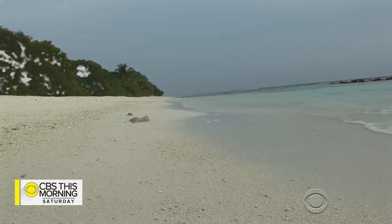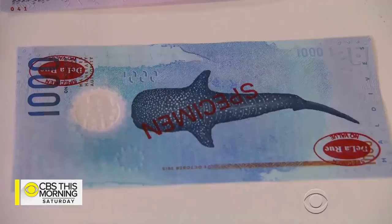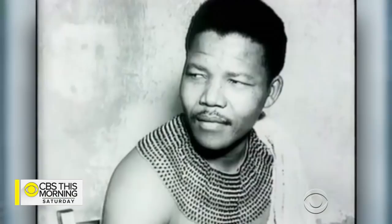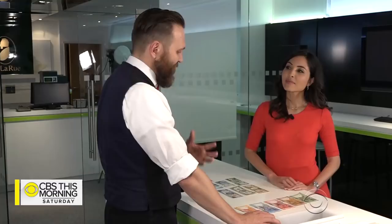Jobs like reflecting the Maldives' growing concern about the environment and rising sea levels. "They're a low-lying country, so there's an environmental message on there" — a 1,000 rufiyaa featuring a whale shark on the back and turtles on the front. And commemorating the 100th birthday of the late Nelson Mandela: "You probably don't get much more iconic than that. Every country has their heroes and wants them portrayed in a way that is respectful."